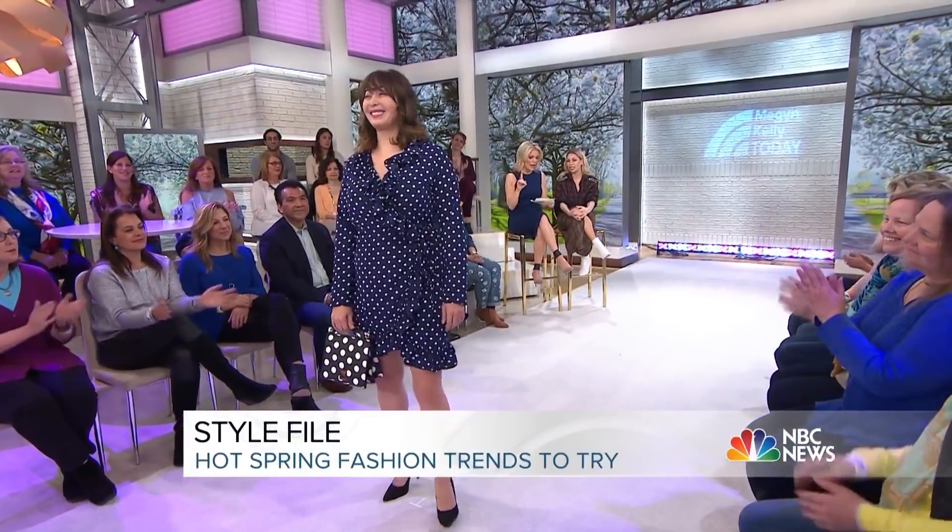It's really fun, flirty, and feminine. Adding a heel really balances out the whole look. She looks awesome — super cute with the little ruffle.